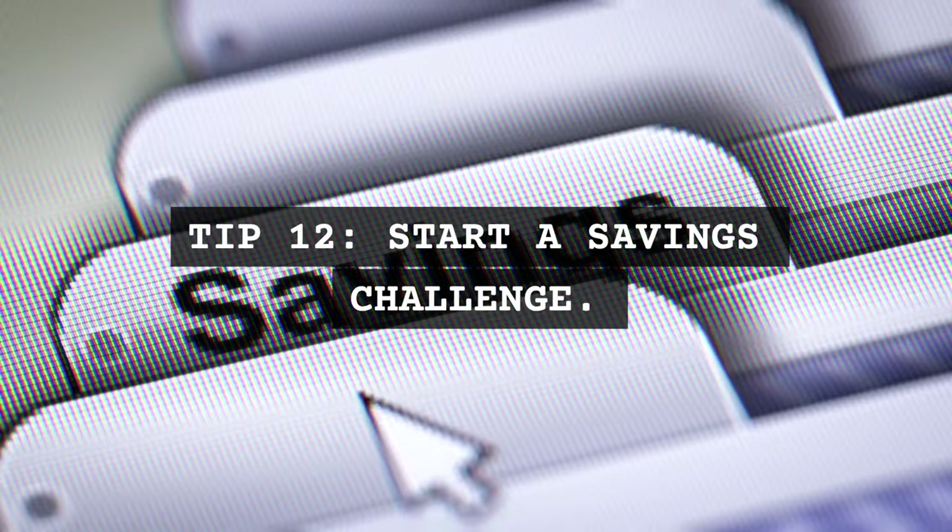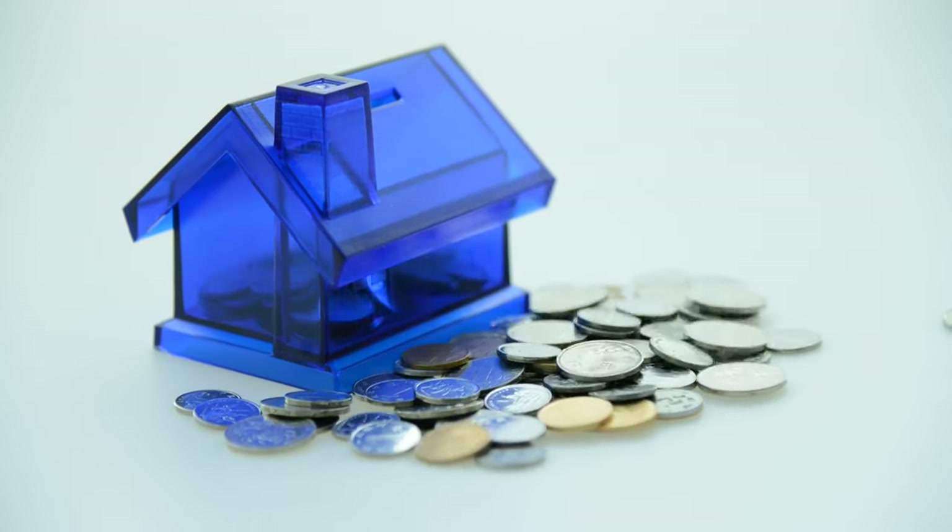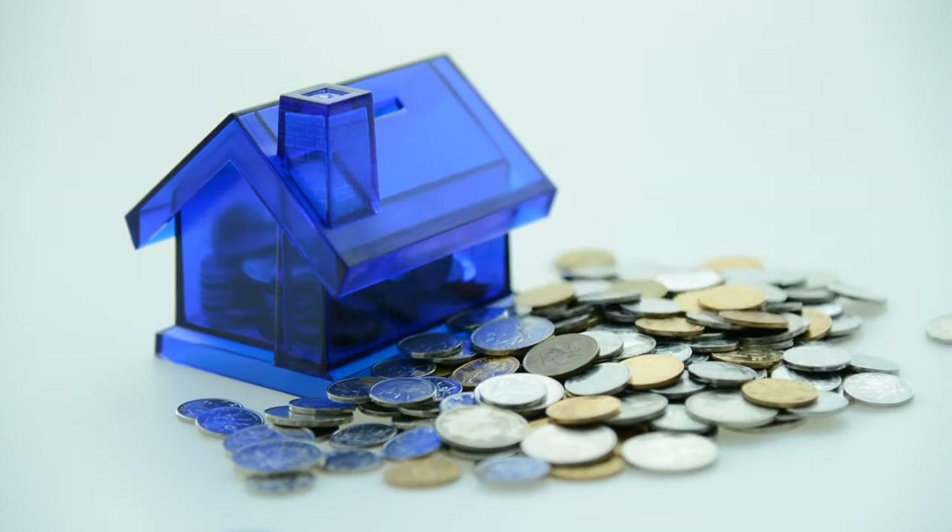Tip 12: Start a savings challenge. Initiate a spring savings challenge, like saving a certain amount each week.